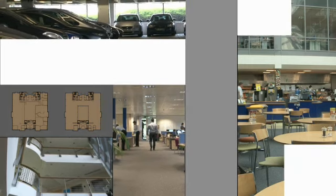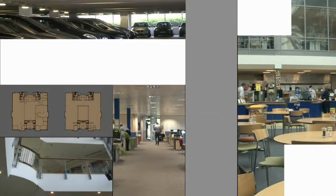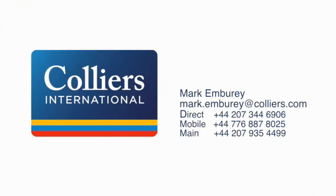In summary this imposing building offers a proven business location with excellent transport links. For more information or to arrange a viewing please contact our agents.